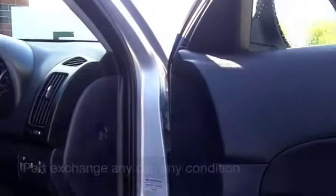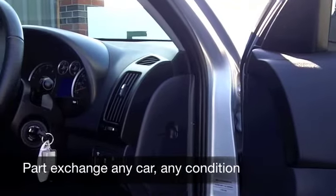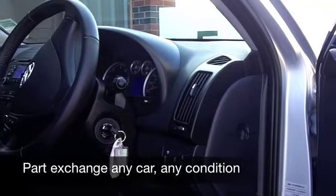You get all the usual refinements like central locking, airbags and a CD player.